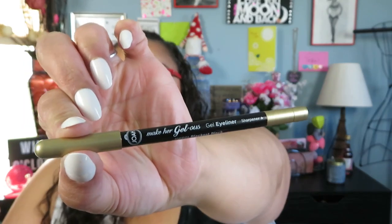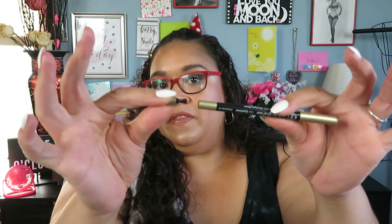Another Joa product blew me out of the water: the Make Her Jealous Eyeliner in Black is Black. When I see an eyeliner that claims to be waterproof or long-lasting I don't always believe it, but this one really is. It also comes with a sharpener on the end. It just glides on, you can make it more intense, and it doesn't budge until you remove it. Definitely worth your money as a drugstore liner.